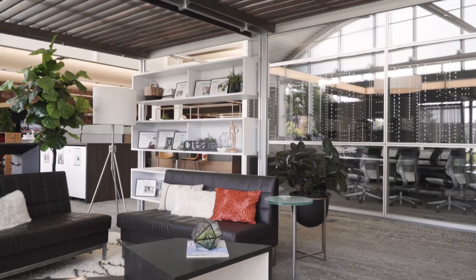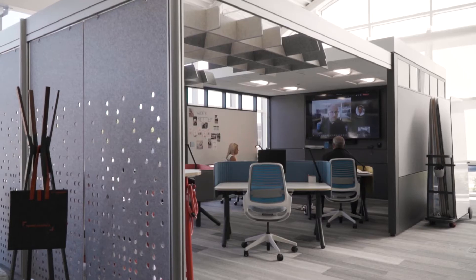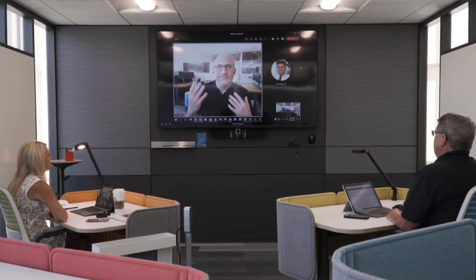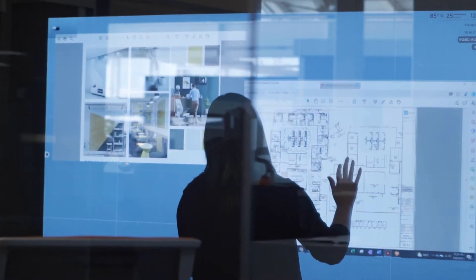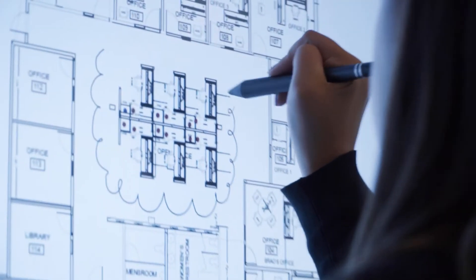So early on in the construction process, we're able to understand architectural products, flooring installations, flooring patterns, coordinate them with furniture needs and applications, and really provide a solution that's unique to the market. Each division has their hand in the project to make sure that integration is happening. The walls, the ceiling, the acoustics is working with the technology that's in line with the furniture application, so that our clients are really going to get the most out of their space.